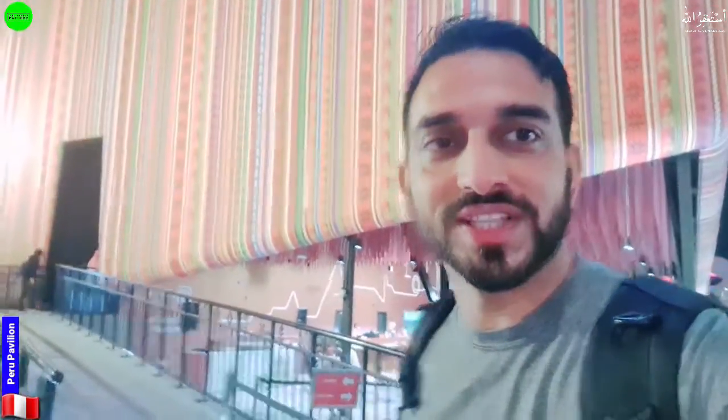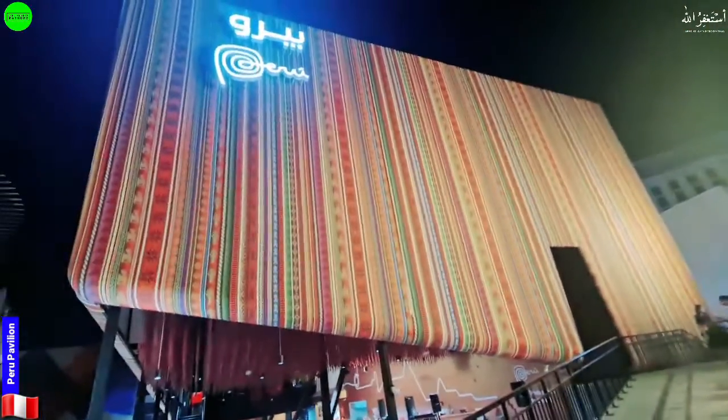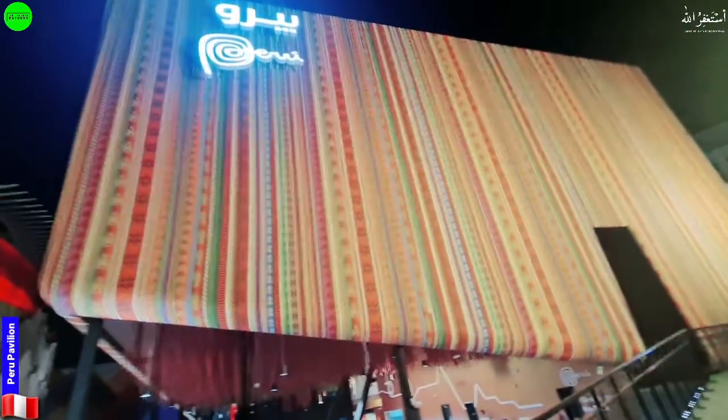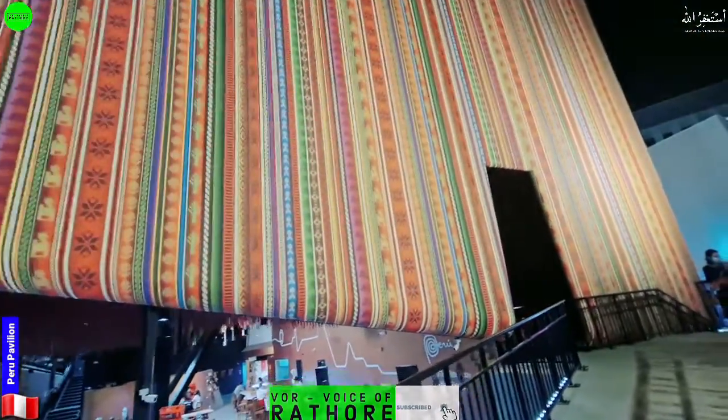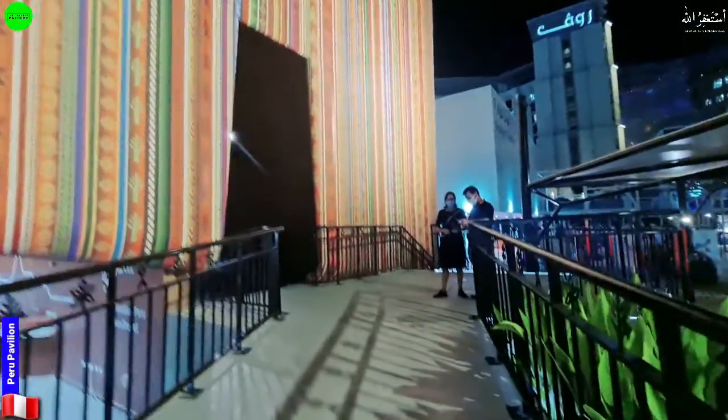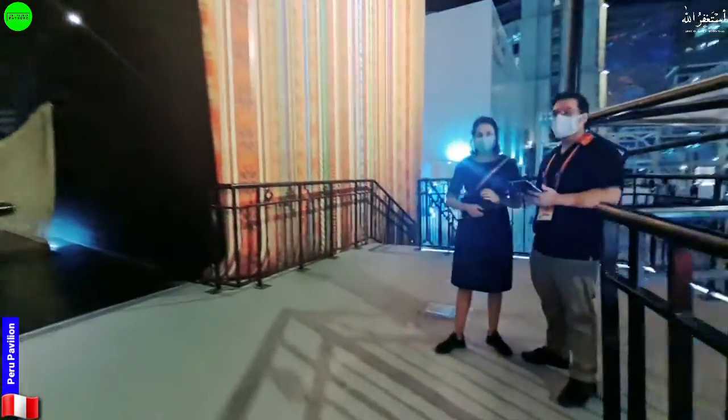Assalamu alaikum, this is Muhammad Devas once again with a new pavilion here at Expo 2020. Today I'm taking you inside the Peru pavilion — it's a country I heard about for the first time. The pavilion looks very beautiful, so let me take you inside and show you what they're going to offer. This is Peru — very beautiful from the outside.